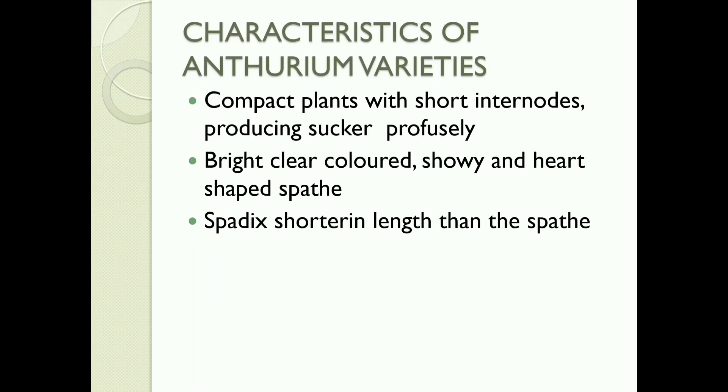Characteristics of Anthurium varieties: Compact plants with short internodes producing suckers profusely. Bright, clear-colored, showy and heart-shaped spathe. Spadix shorter in length than the spathe.